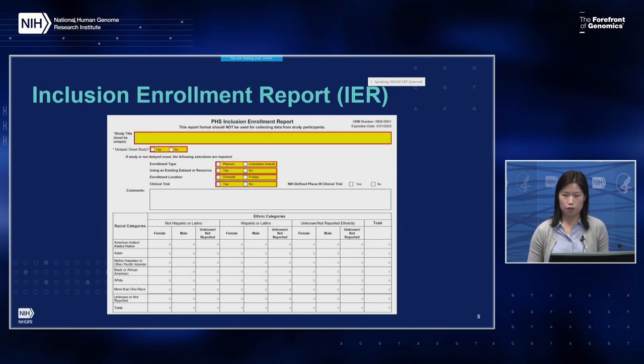The Inclusion Enrollment Report, or IER, is used to collect planned enrollment data as well as cumulative or actual data. Going down on the left are the racial categories, and across are the ethnic categories, which are further subdivided by sex, gender, and unknown or not reported in each category.